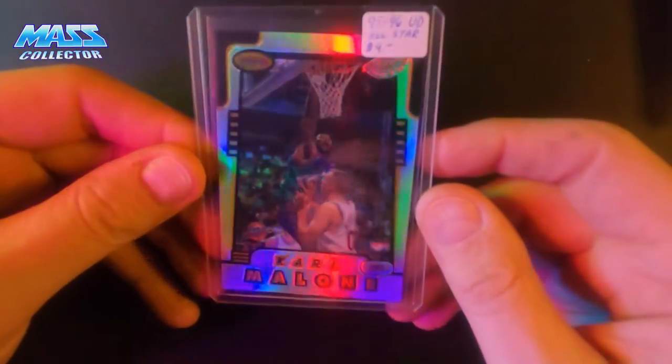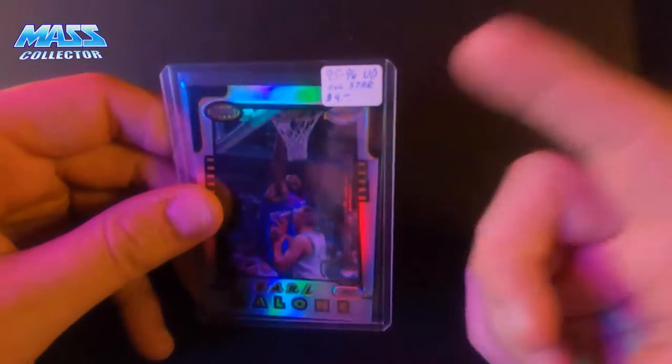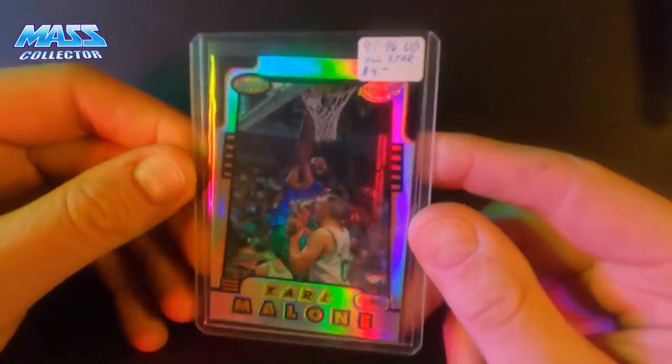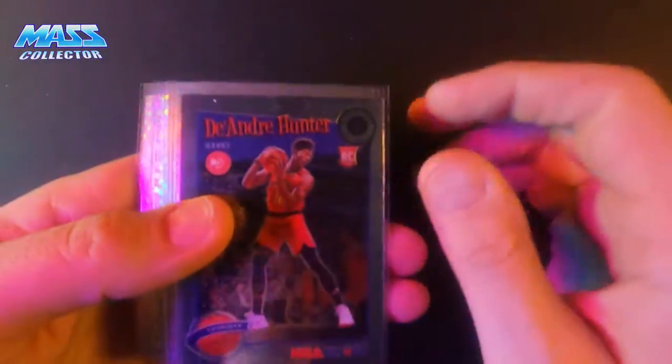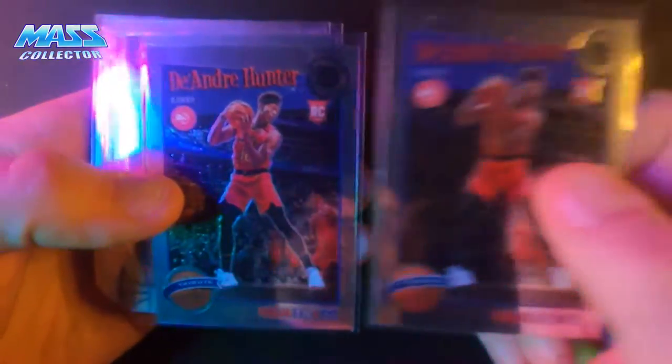And then I got one more of these — Patrick Ewing with Karl Malone on the back. I'm using some older top loaders for these things, just to use them up. I got some DeAndre Hunter. I picked up this whole group of cards in one lot for 25 bucks or so.